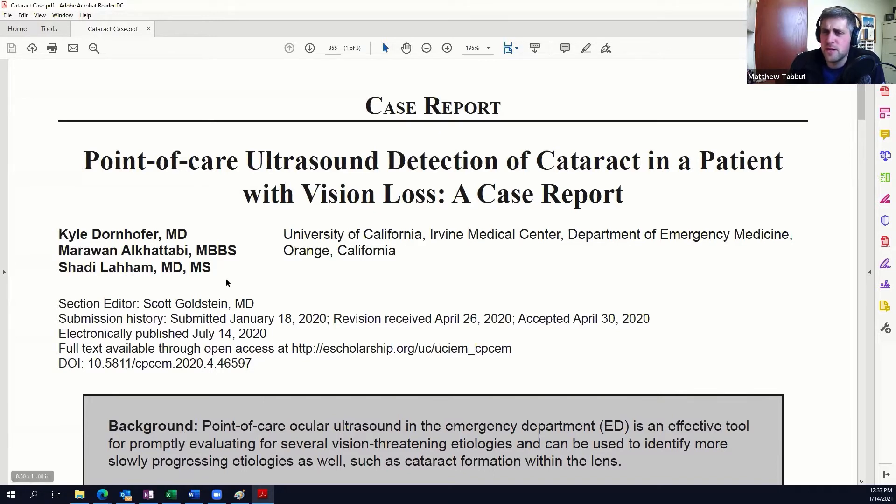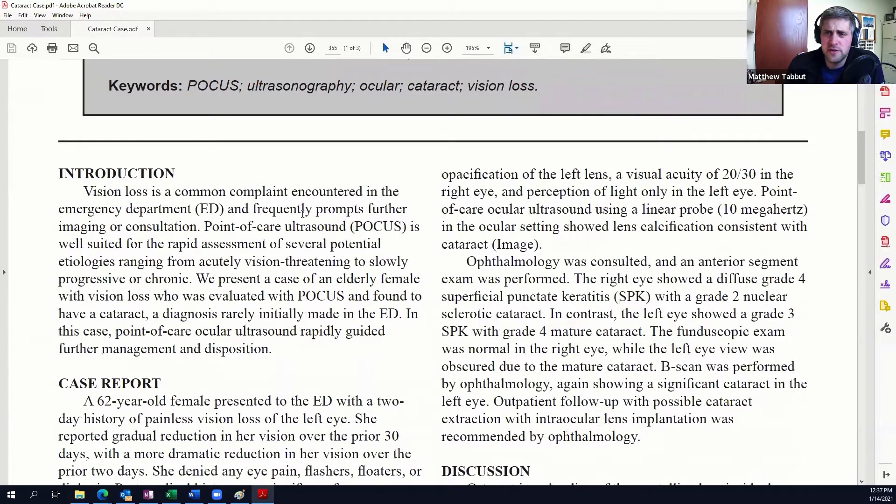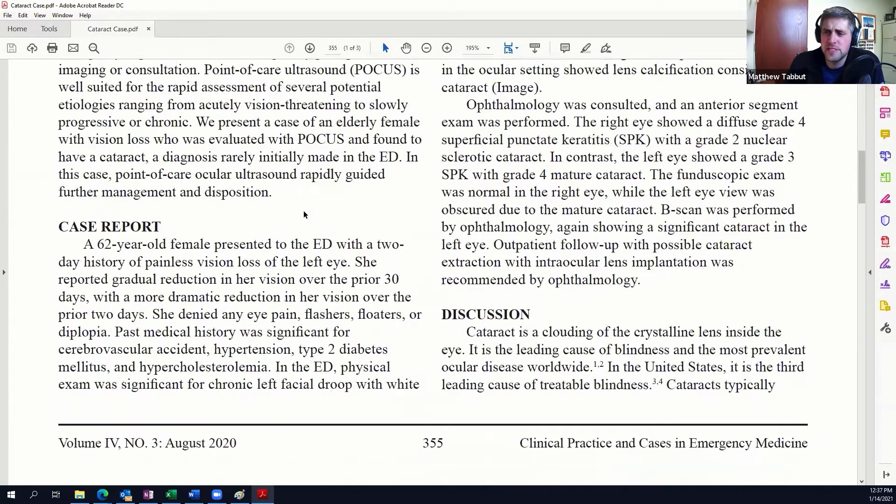Before we get started, this case report comes out of UC Irvine. They're talking about the use of ultrasound to scan eyeballs. In their case, they had a 62-year-old female who presented to the department with painless vision loss that seemed to be rather abrupt. She had a gradual reduction in vision for the previous month, but it was definitely a more severe reduction that prompted the visit acutely. She denied flashers, floaters, eye pain, diplopia — some of the common things we look at with vision loss. She has a history of a previous stroke, hypertension, type 2 diabetes, and hypercholesterolemia.